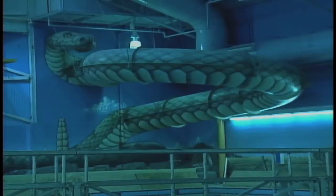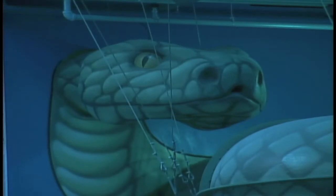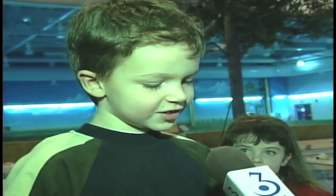Another huge hit with the kids was the snake water slide. The snake slide is really big, and it's green, and it's a rattlesnake. And it goes and it ends at the deep end.